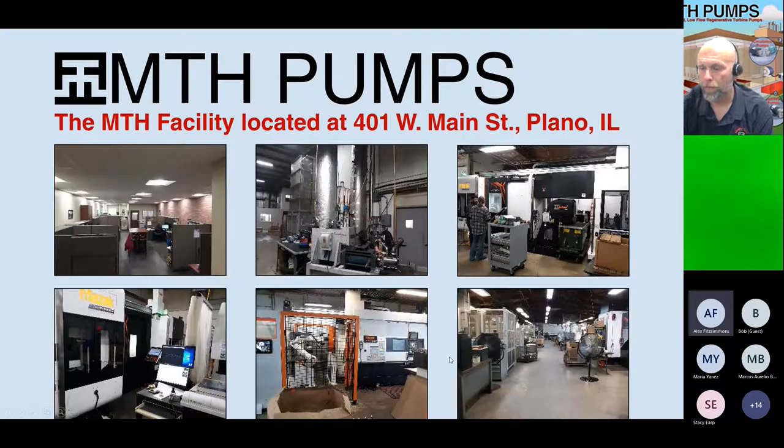Our facility includes a full sales office with an application engineer and full engineering staff to help you select your pump. We also have a full R&D facility, including an NPSH testing area that can test boiling water up to 30 feet in our own testing cylinders — something not many other pump companies can do.